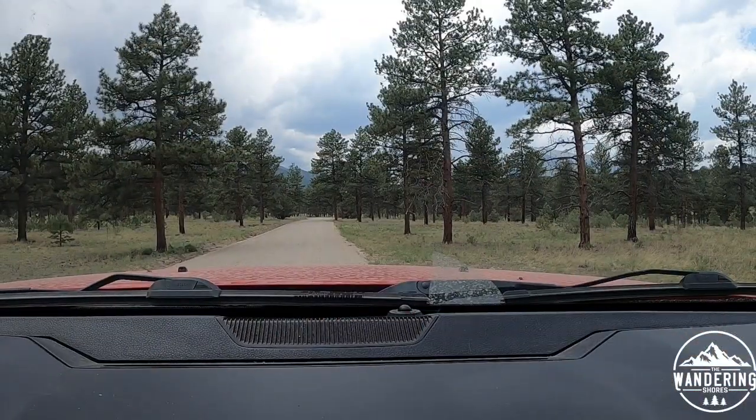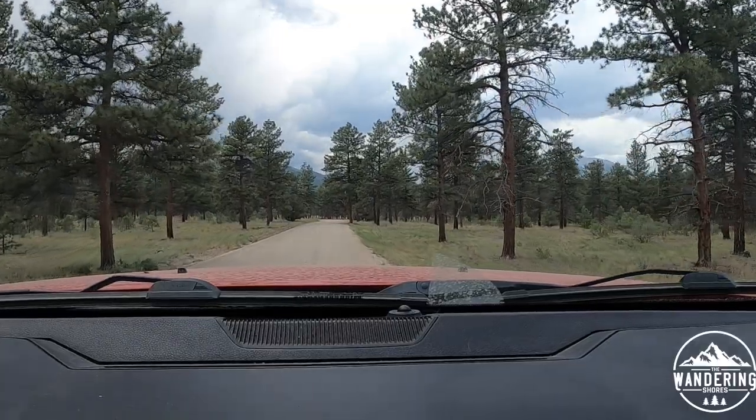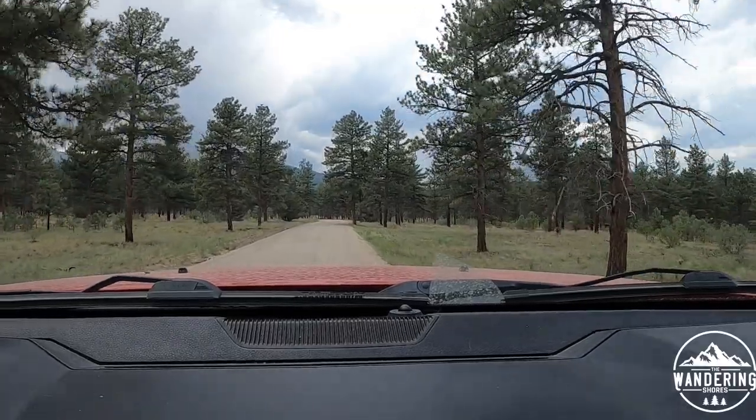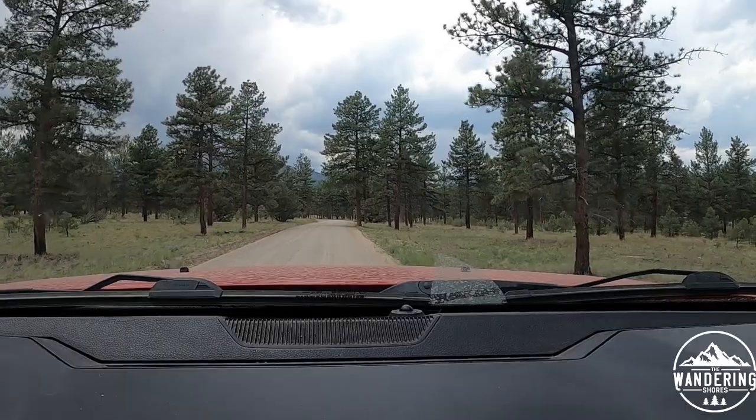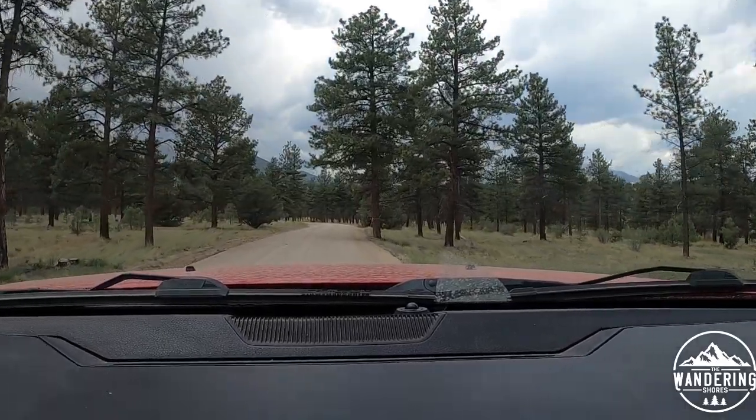I'm going to take you on a quick tour segmented into two sections, showing you what's available out here. It's very big rig friendly - they actually just regraded these roads pretty much throughout the whole national forest here. We're in the San Isabel National Forest. The road in front of you is County Road 272, the main road leading into San Isabel National Forest out here at Raspberry Gulch as well as Brown's Creek.